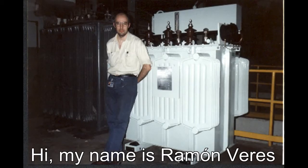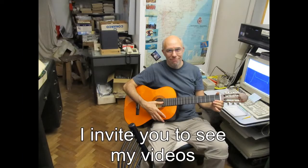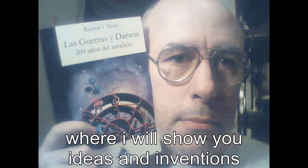Hello, my name is Ramon Perez, and I invite you to see my videos, where I will show you the ideas and inventions that I have accumulated over the years.